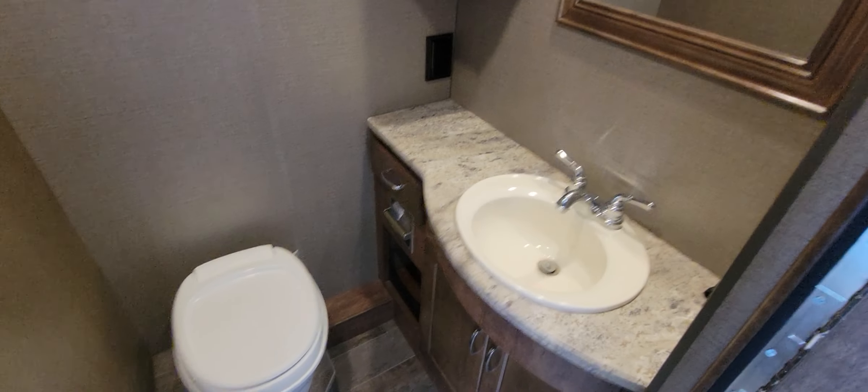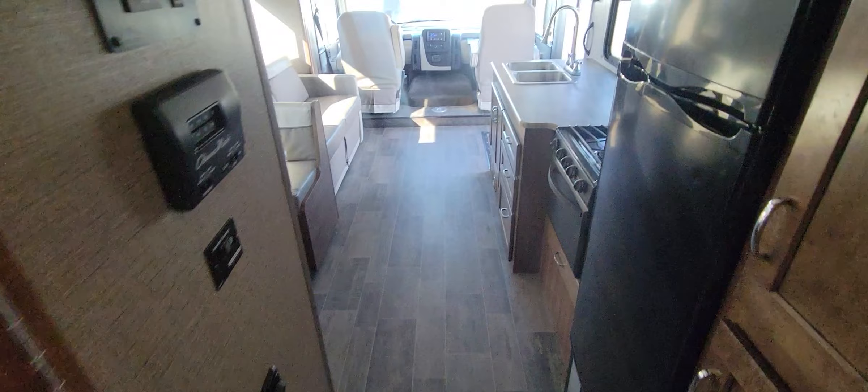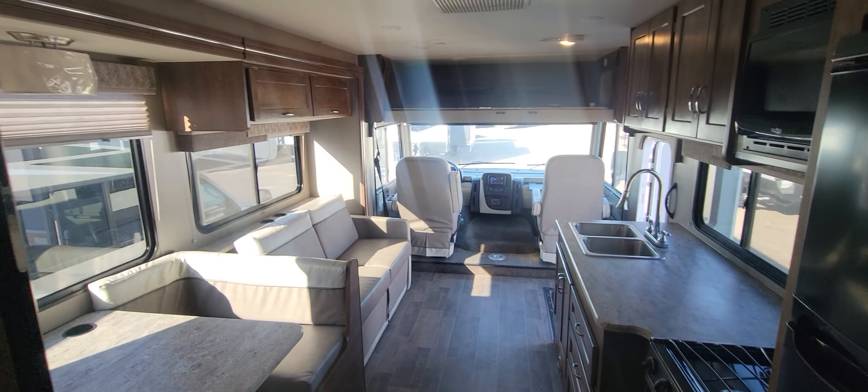Nice little bathroom. Good old commode. Mirror there. I will get this over to you and let me know what you think, guys. Thanks, I'll talk to you soon.